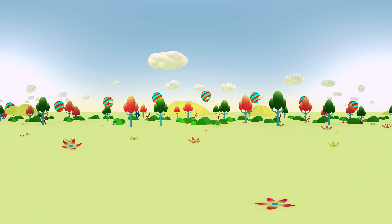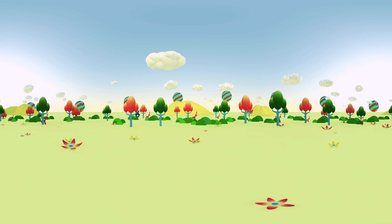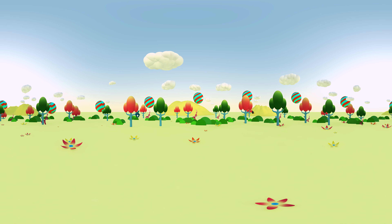Well kids, I don't know if you already found him, but you're halfway — so hurry up!